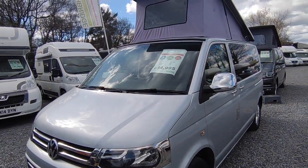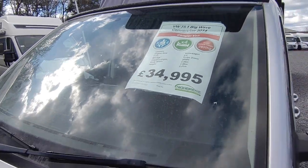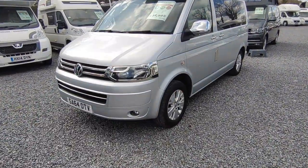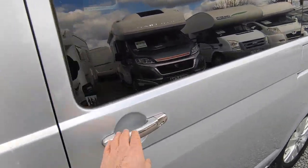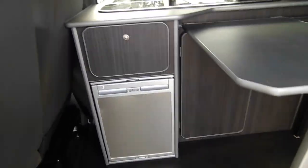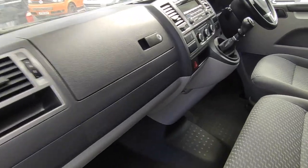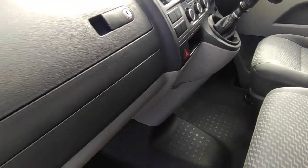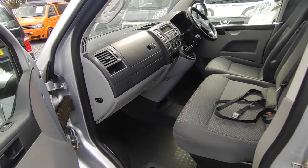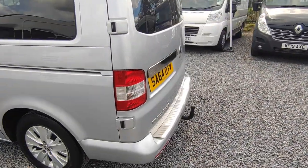Next one behind it is a 64-plate T5.1 Big Wave — another Cornish converter. Four berths, four seat belts, only done 34,000 miles from new, priced at £34,950. Got a colour to it which is always good, plus some chrome dress-up bits. Inside: gas hob, 12-volt fridge-freezer, double rock-and-roll bed, double swivel passenger seat. Cab spec is five-speed 102 horsepower with air conditioning and cruise control. Any VW can be remapped to around 180 horsepower for a couple of hundred quid if you want, plus there's a tow bar and an awning rail.